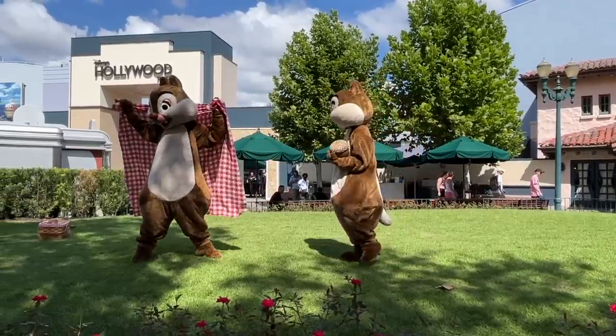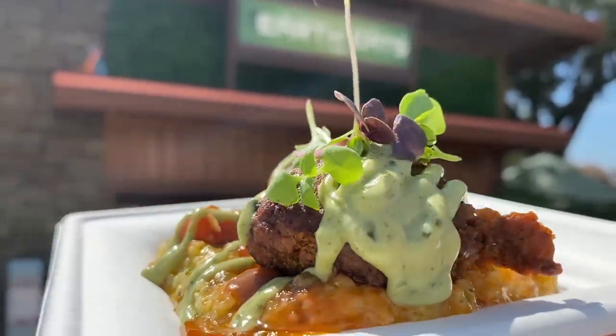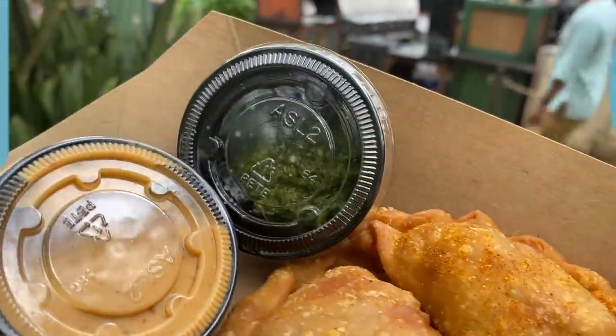This is our biggest DFB challenge yet. Can we eat for $20 or under a day in Disney World and help you do the same? Let's find out.